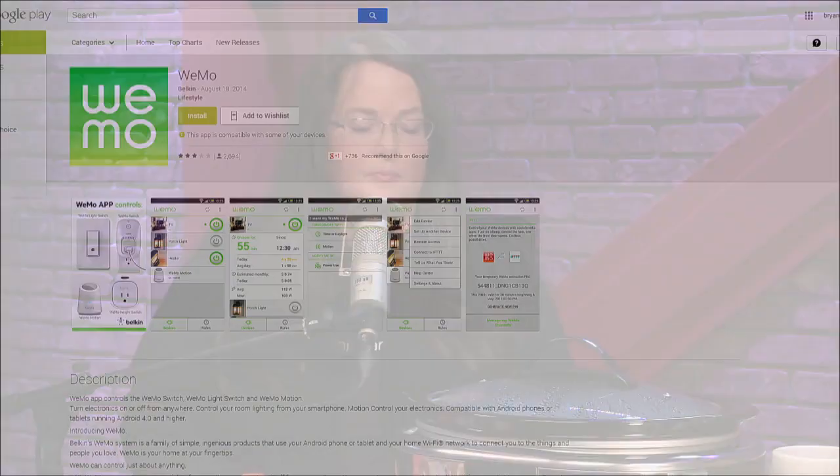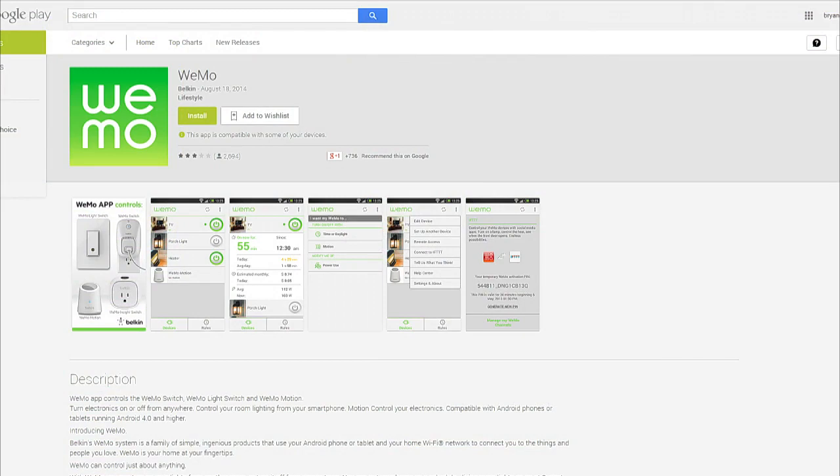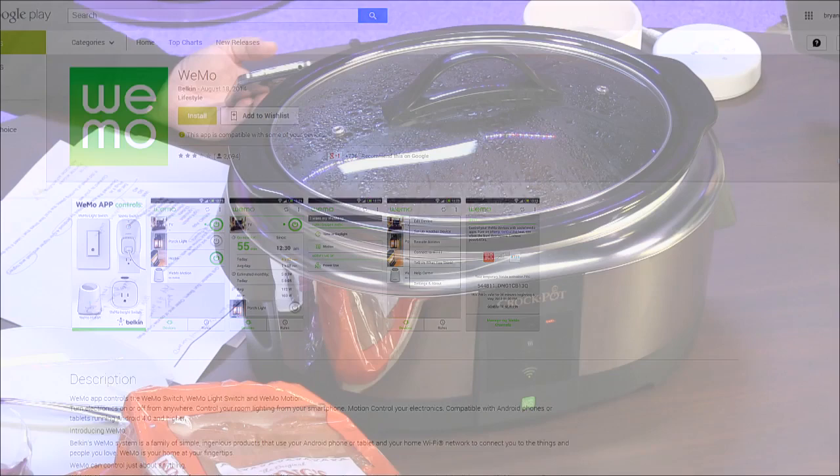It's a Crock-Pot from Jarden, but you can get it on the Belkin site because it uses WeMo technology and the WeMo app — no special crock pot app needed, and the app is free to download and works with other products. One other thing: when you first turn it on, it smells like burning plastic — that's normal, it's just off-gassing. The coating on the elements has to burn off. It does that for a few times and then it goes away.